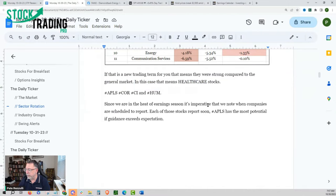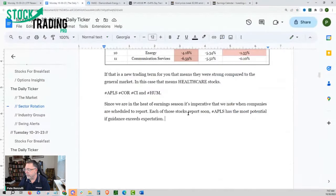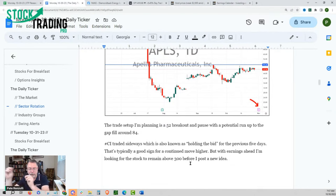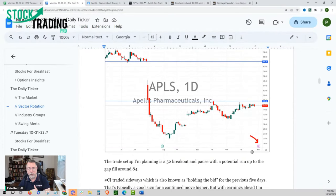Since we're in the heat of earnings season, it's imperative to note when companies are scheduled to report. APLS is the most potential — remember, if guidance exceeds expectations. These are the five healthcare stocks I'm watching this week. We're looking at APLS to get above 52. If it punches above 52 and pauses there, I'm looking for a run up to the gap fill around 84. If earnings come out bearish and none of that happens, I'm not doing anything — I'm just looking for another trade.